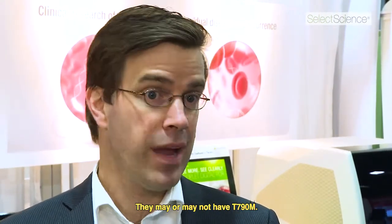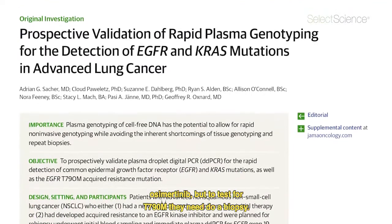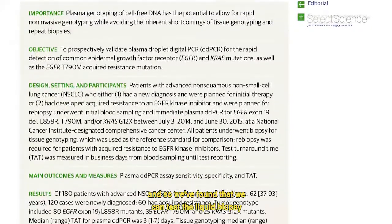We wrote a paper last year about when patients develop resistance to an EGFR inhibitor — they may or may not have T790M. If they have T790M, they can get a terrific new drug, osimertinib, but to test for T790M they need to do a biopsy. Sick lung cancer patients don't want a new biopsy, so we've found that we can test the liquid biopsy instead.